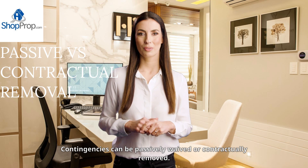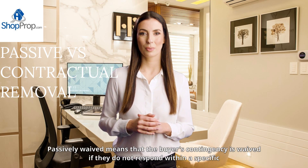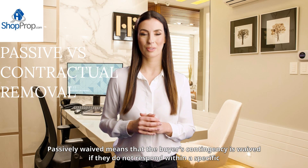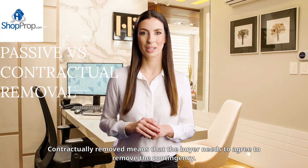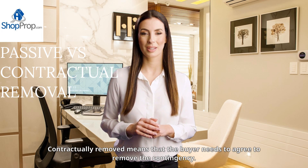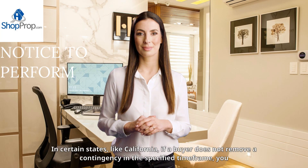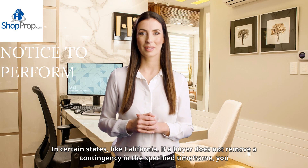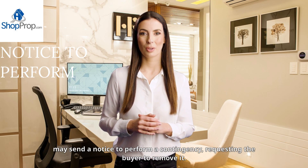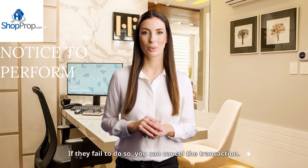Contingencies can be passively waived or contractually removed. Passively waived means that the buyer's contingency is waived if they do not respond within a specific time frame. Contractually removed means that the buyer needs to agree to remove the contingency. In certain states, like California, if a buyer does not remove a contingency in the specified time frame, you may send a notice to perform, requesting the buyer to remove it.